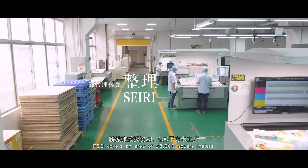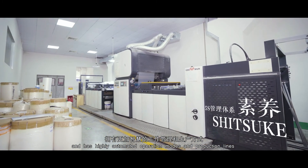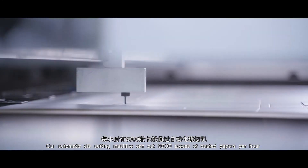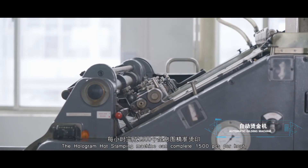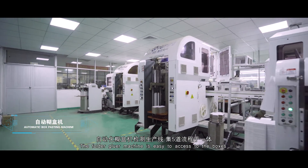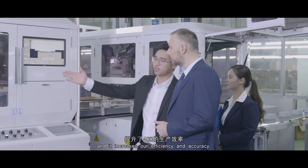P&C covers an area of 28,000 square meters and has highly automated operation modes and production lines. Our automatic die-cutting machine can cut 3,000 pieces of coated paper per hour. The hologram hot stamping machine can complete 1,500 pieces per hour. The photo gluer machine allows easy access to boxes, enables quality checks at any time, and increases our efficiency and accuracy.